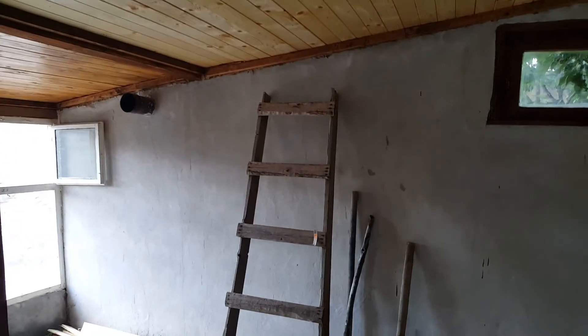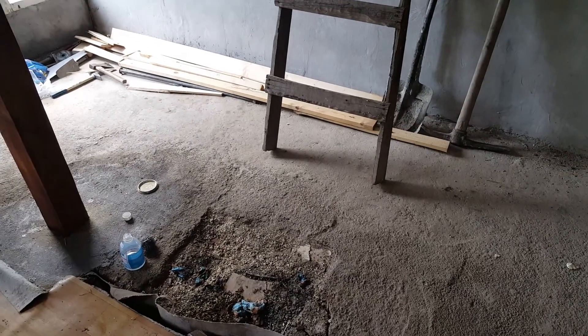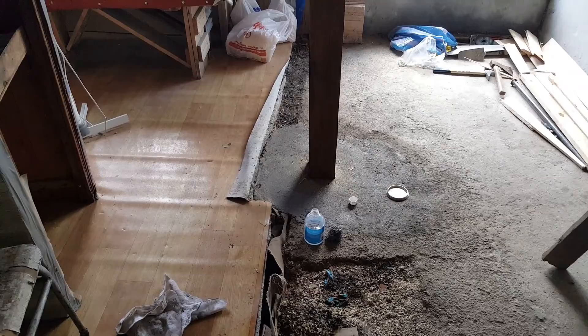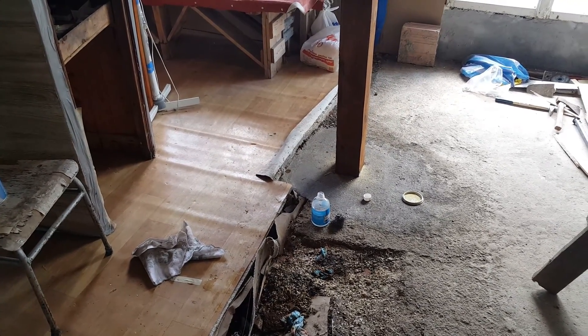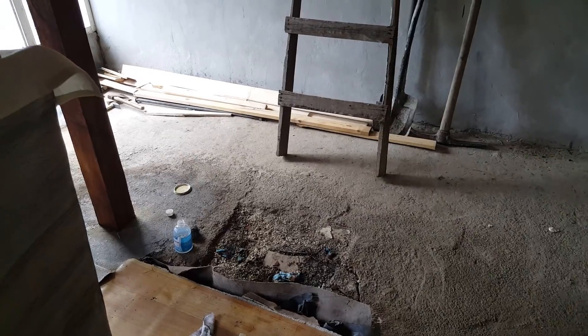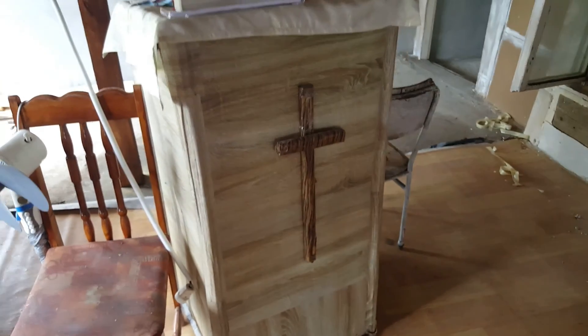A lot of paint still needs to be done — floor and everything. We're hoping for some new floor, either tile or vinyl; we're not sure yet how that's going to work, but that's going to be a specific need when it comes to funds. And here's the pulpit, which is again a work in progress.